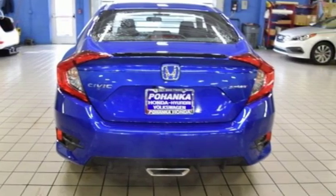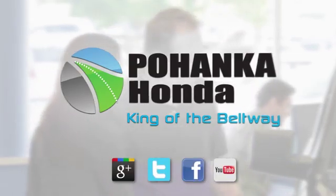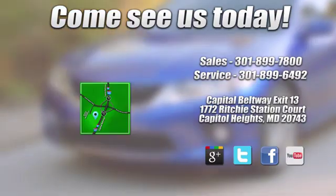See what it can do for you when you take it for a test drive. Visit Pohenka Honda, King of the Beltway, today.